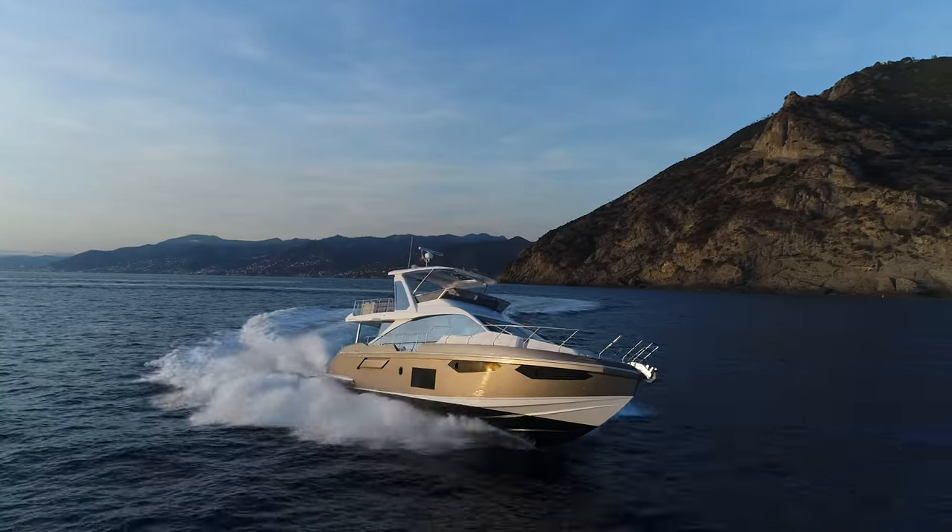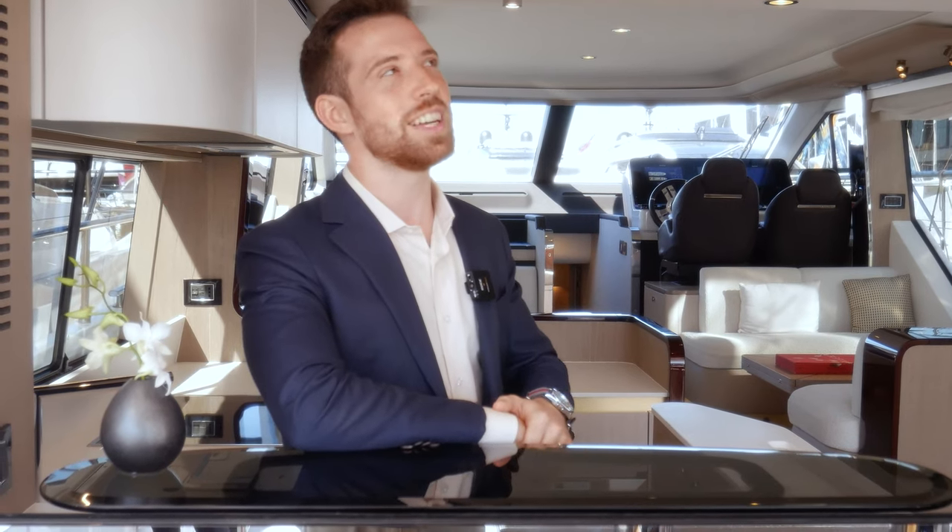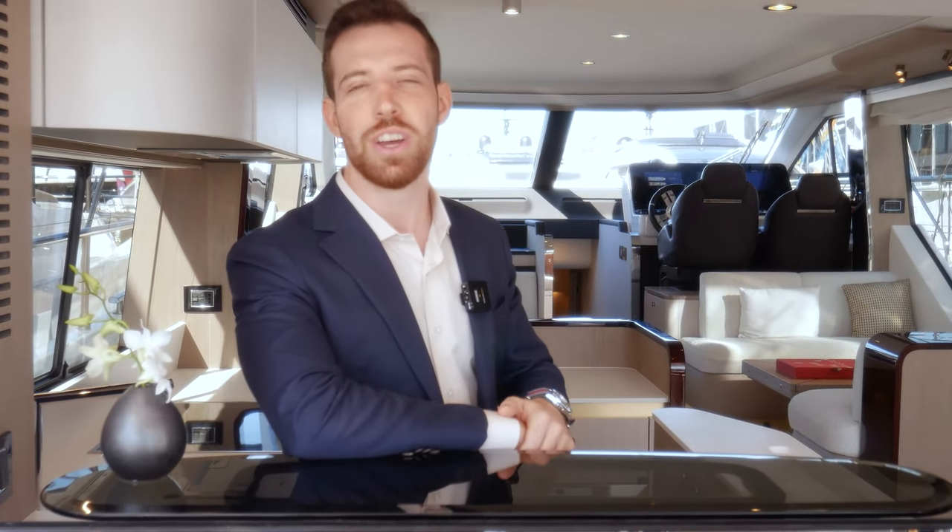The new aft-galley version of the Azimut 60 proposes a convenient countertop right here on the threshold. Together with the opening section in the window, it's perfect for catering outdoors — or indoors.